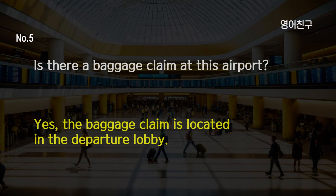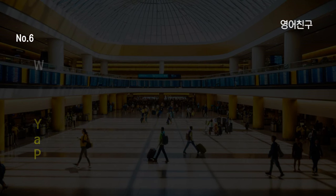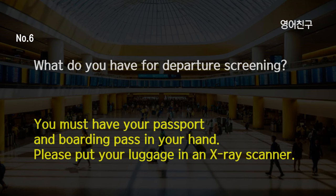Is there a baggage claim at this airport? Yes, the baggage claim is located in the departure lobby. What do you have for departure screening? You must have your passport and boarding pass in your hand. Please put your luggage in an x-ray scanner.